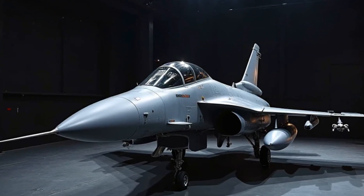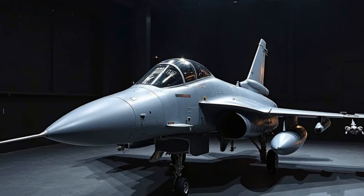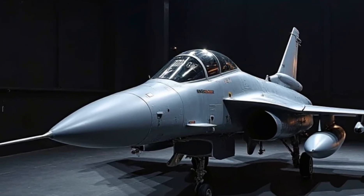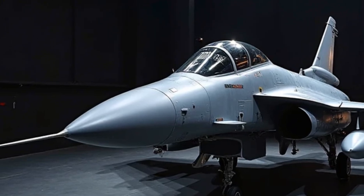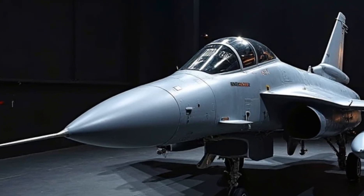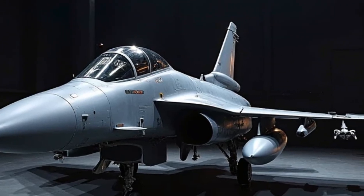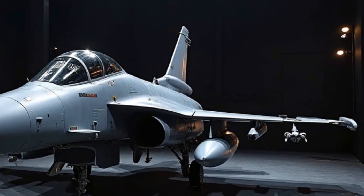Prices. Now, let's talk about the cost. The Saab JAS 39 Gripen is a highly capable multirole fighter jet, and the price reflects that. The 2025 model is estimated to cost around $60 to $70 million per unit, depending on the configuration and specific needs of the Air Force purchasing it.